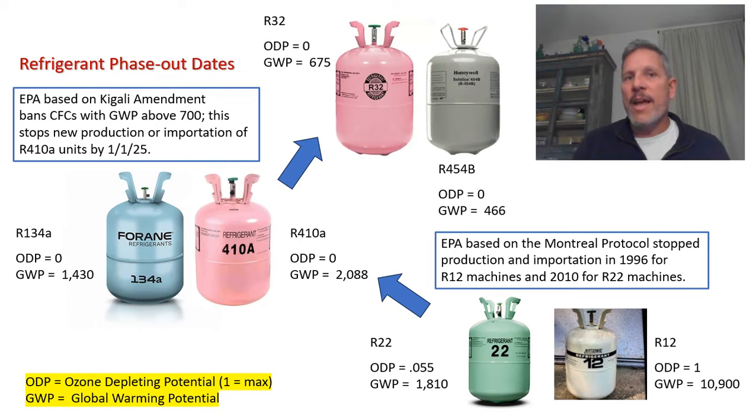Refrigerants are not great for the environment. R12 and R22 were especially bad, creating a crisis back in the 80s and 90s. Actually, back in 1974, a couple of scientists found that a hole was forming over Antarctica because both refrigerants had chlorine in them that was attaching to ozone molecules in the stratosphere, breaking them down, so UVB radiation didn't have anything to stop it.